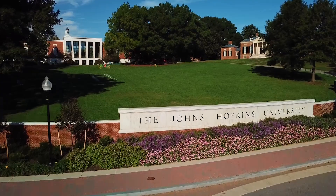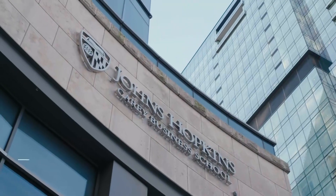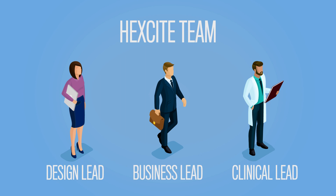At Johns Hopkins we work together to bring people across disciplines and departments to try to find real-world solutions to problems, and HexSight is one of the best opportunities to do this in the health tech space. HexSight pairs students like myself with a design strategy background, business students, and clinicians from Johns Hopkins.